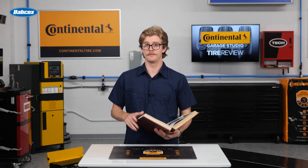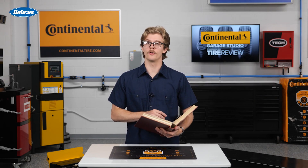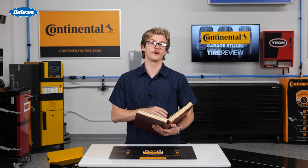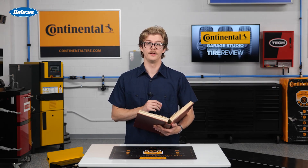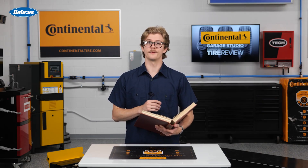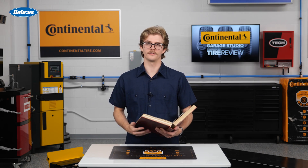Every tire that comes into your shop tells a story. Interpreting that story is part experience, part skill, and part knowing what to look for. Uneven tire wear patterns are like a prologue — they reveal what's going on with alignment angles, suspension health, and ride control components, maybe even before you do any service on the vehicle. In this video, let's look at how tire wear can help diagnose vehicle issues and lead to more service opportunities.